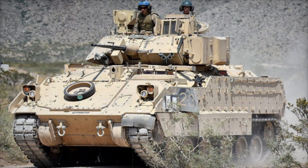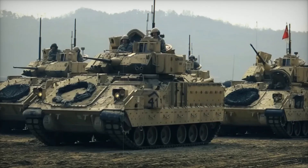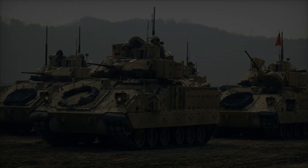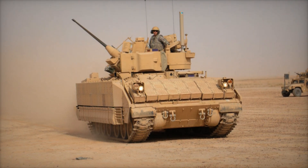The result of this challenge was the M2 Bradley Infantry Fighting Vehicle. It was designed to carry soldiers into battle, protect them, and offer significant firepower to support ground troops. It wasn't just a simple armored vehicle — it was a carefully crafted piece of machinery that brought together many elements to create a versatile force on the battlefield.